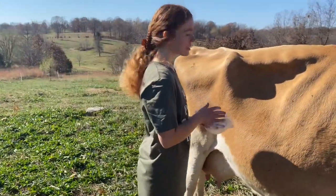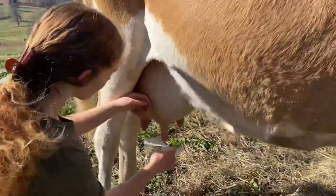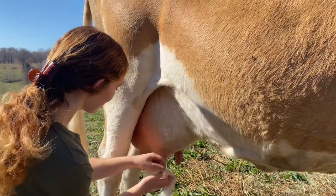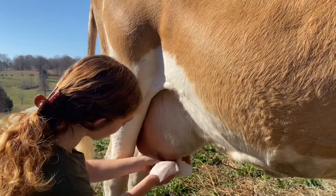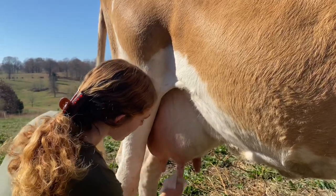Before we milk, we go clean off the udder. She seems very gentle — it doesn't look like you have any issues with her kicking. She does have some cuts on her teats right now; her calf was a little bit rough on her. Her last owner pulls their calves off, but they're healing up pretty well.